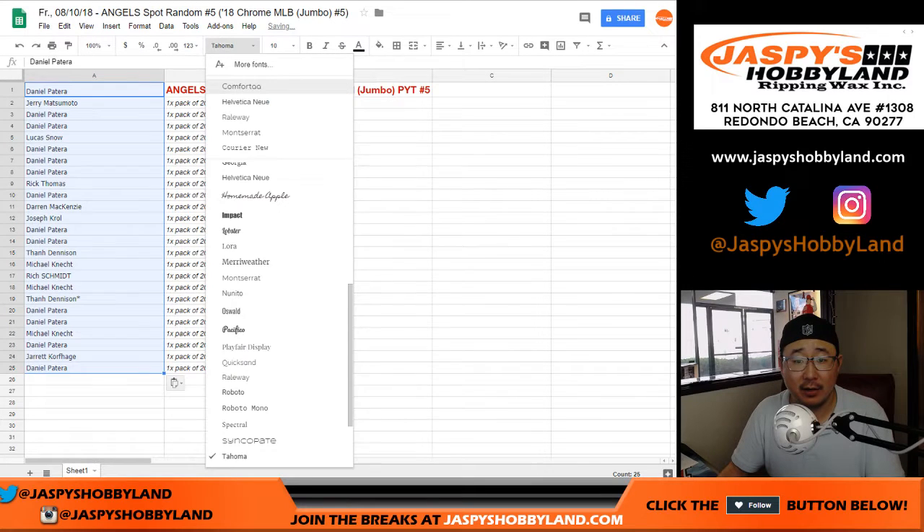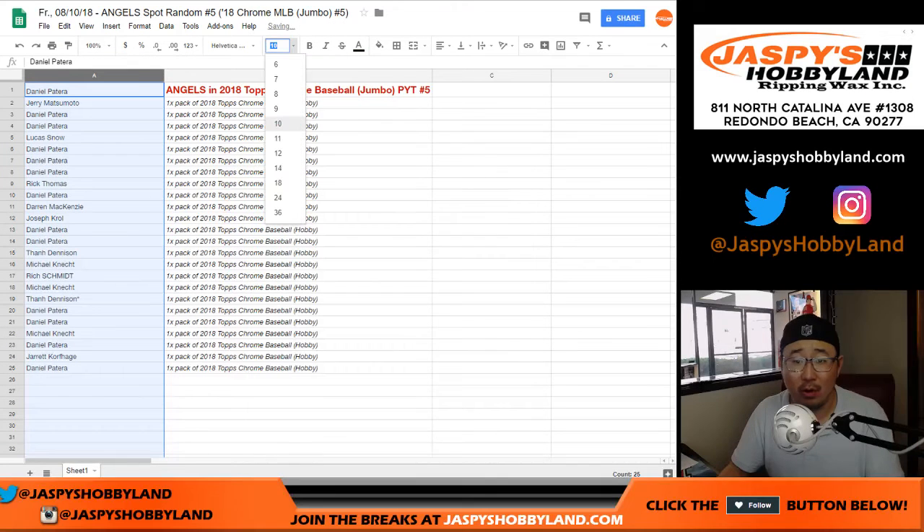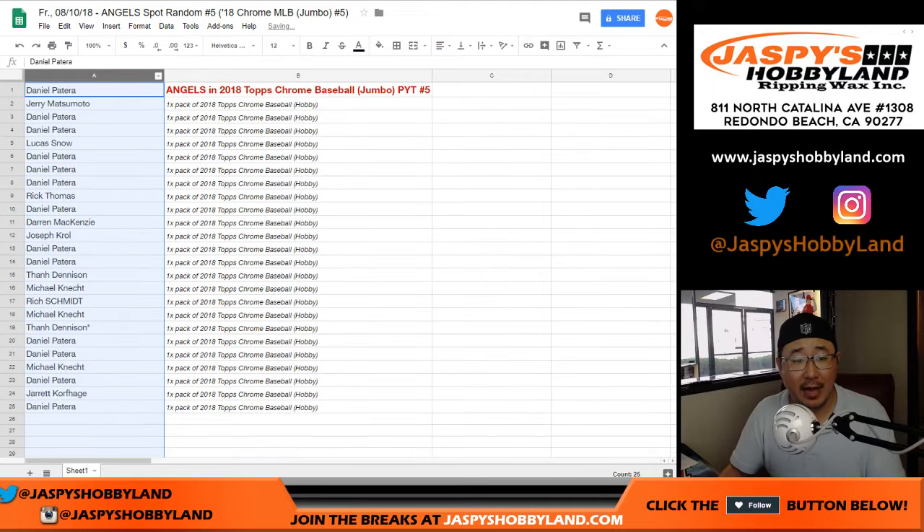Let's paste everyone's names right here. That's not the font I want to use — let's use this font right here. All right, there you have it, folks.